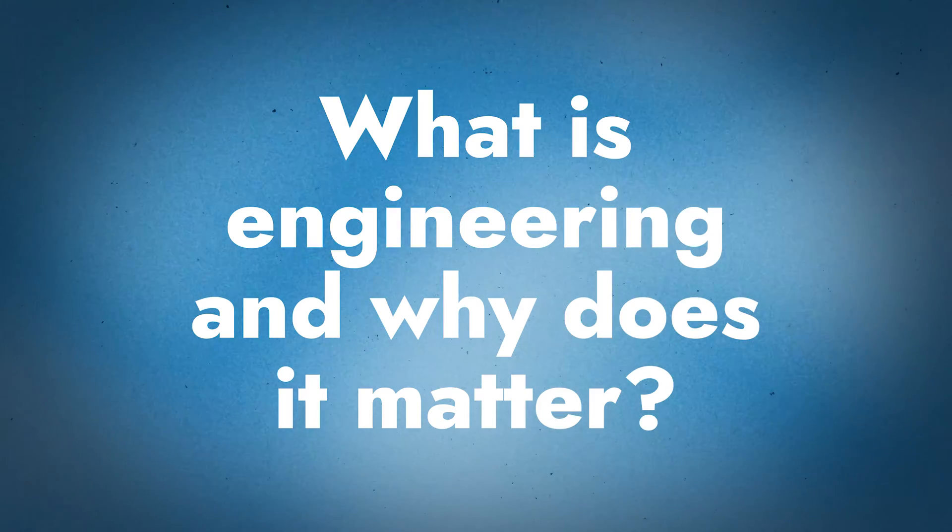Today I've got Jeff Hoch from the Sheffield Metals Technical Department. Thanks for being here, Jeff. So we're talking about how engineering can help a contractor's business. First of all, can you kind of explain what engineering is and why that would matter to somebody?